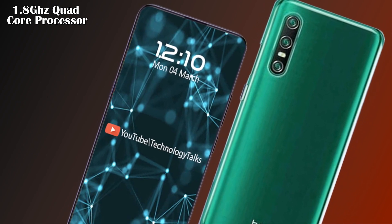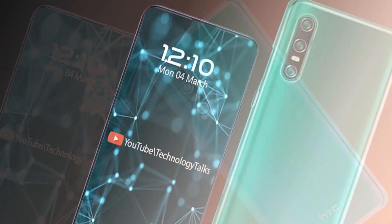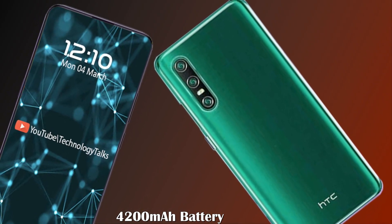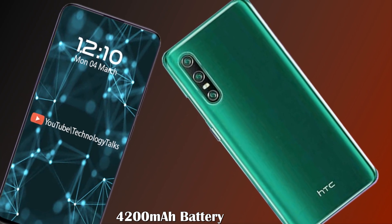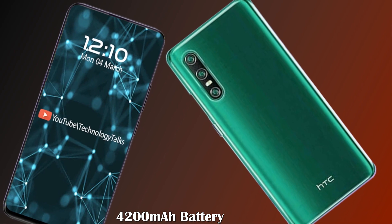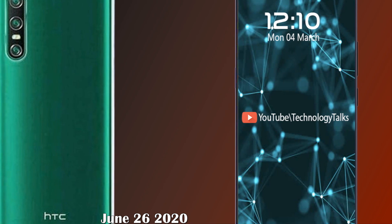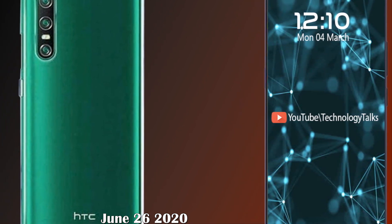The new HTC Desire 20 Pro will contain a 4200 milliampere-hour battery. Connectivity features in the smartphone include Wi-Fi, GPRS, Bluetooth, VoLTE, and more.